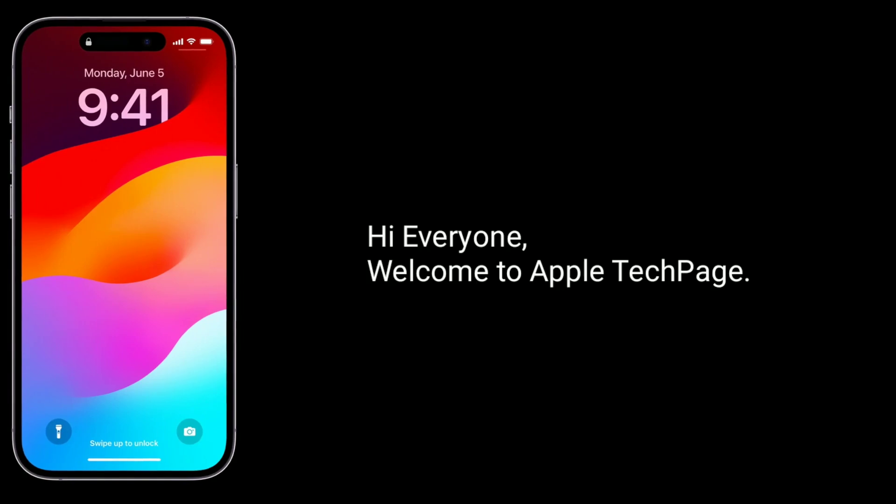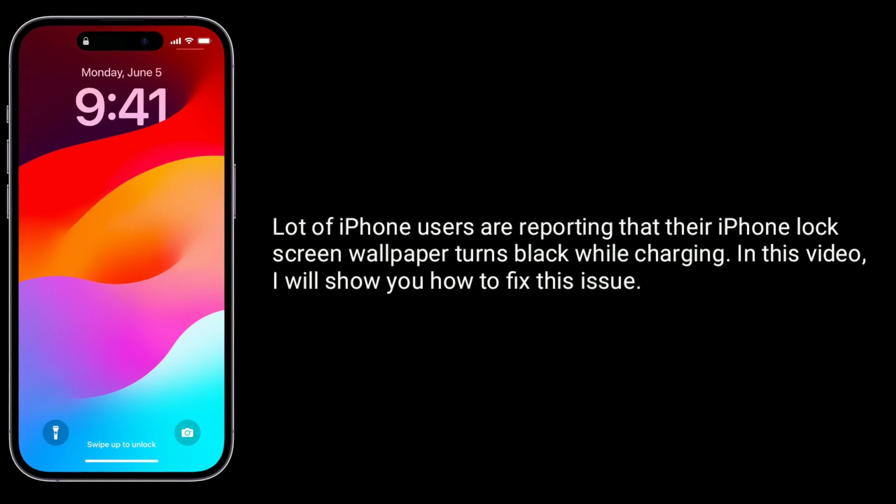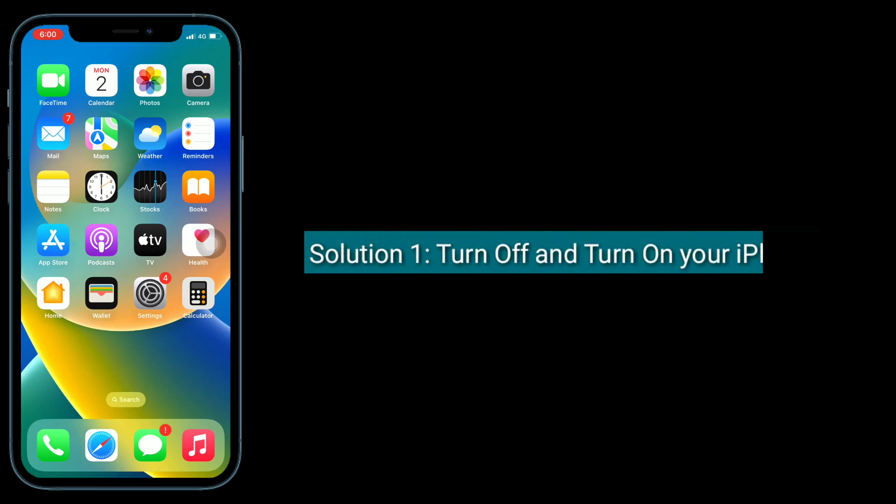Hi everyone, welcome to Apple Tech Page. A lot of iPhone users are reporting that their iPhone lock screen wallpaper turns black while charging. In this video, I will show you how to fix this issue. The first solution is to turn off and turn on your iPhone.